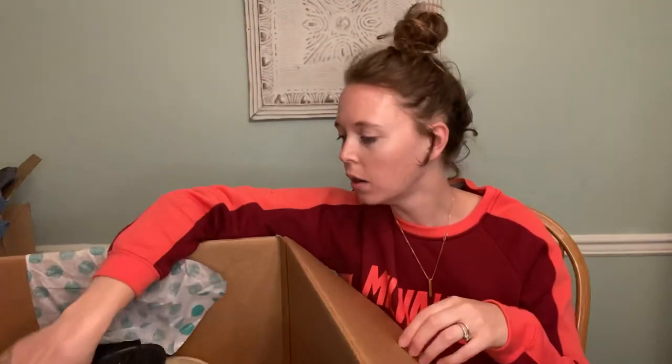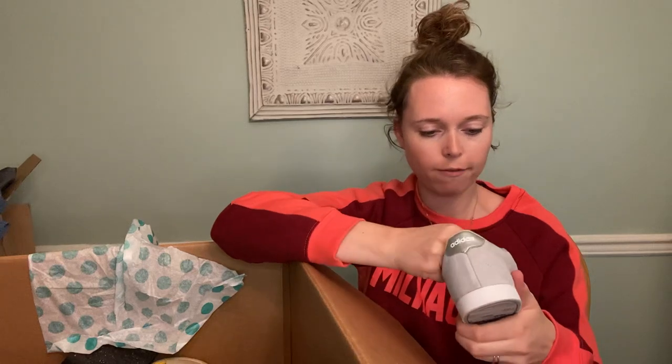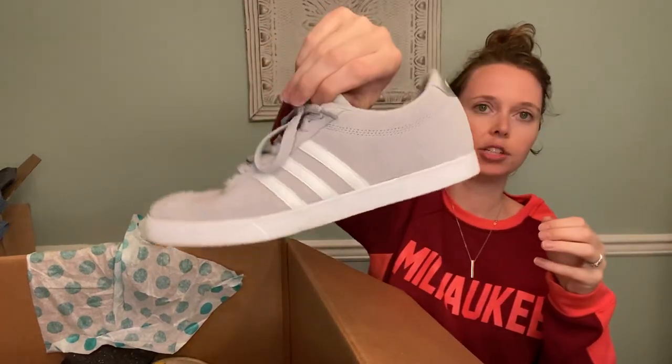I think we got a pair of Fit Flops, size nine. And we have our Adidas Ortholite Float, size nine — really good shape.